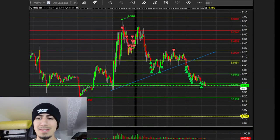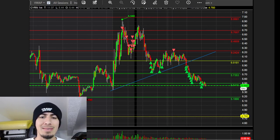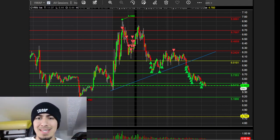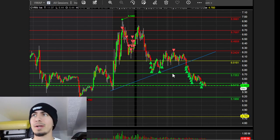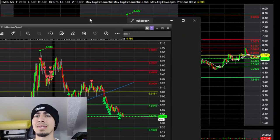Good morning, it's Saturday February 26, 2022. I figured I'd go over my trade on CYRN from Friday. The trade ended up going better than I expected, but I could have done some things a little bit better. I want to start off by going over my pre-market plan on why I traded CYRN.